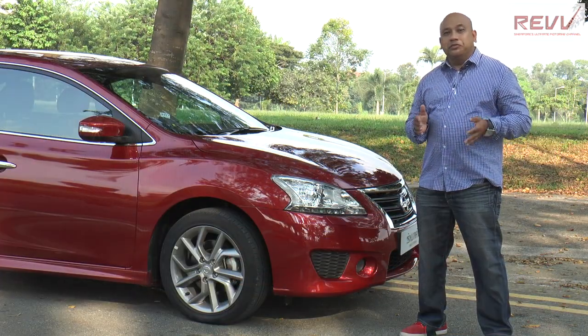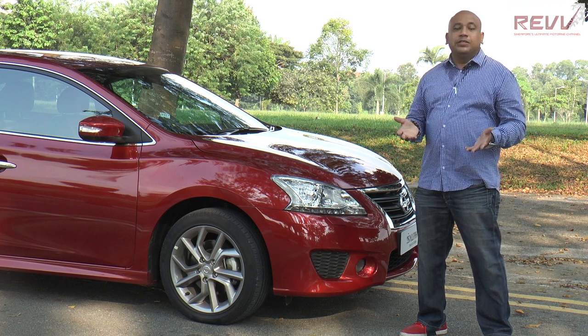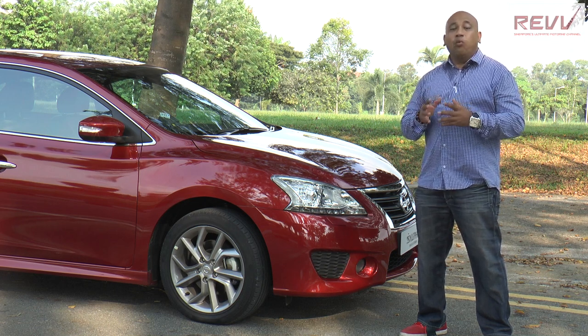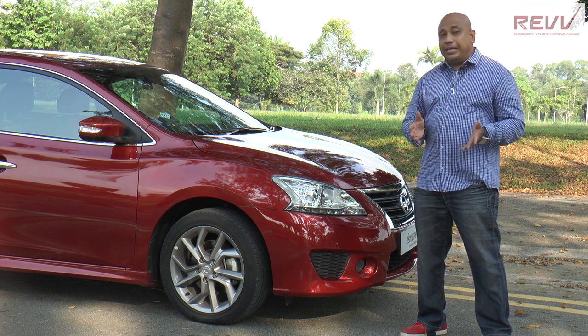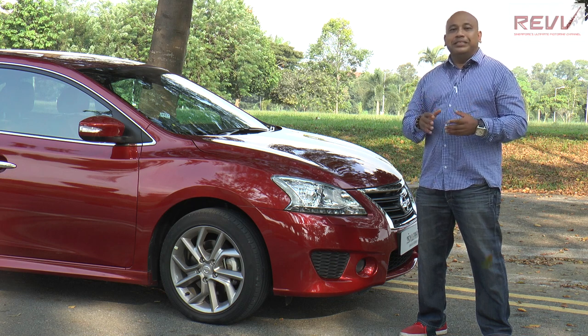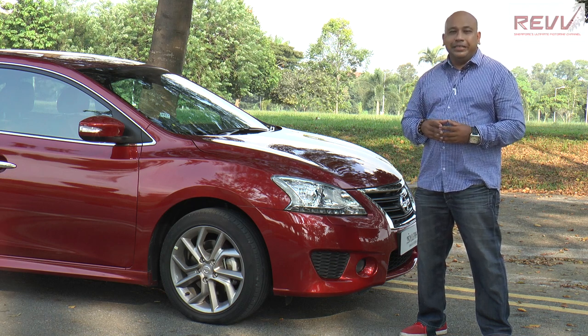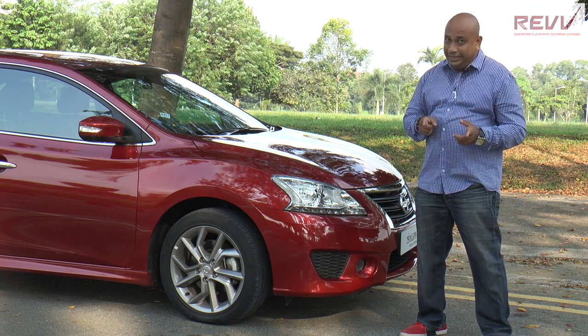The third generation Sylphy is available in three variants. We have the Sylphy Premium and Signature Series, both in 1.6 and 1.8 litre. The car that we have for you today, which is the Super Sport Sedan or Triple S, offers affordable excitement from a sedan, powered by a 1.6 litre DIG turbocharged engine, appealing to those with a need for speed.